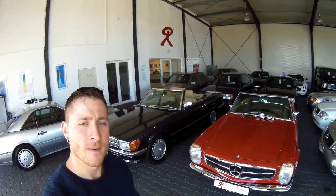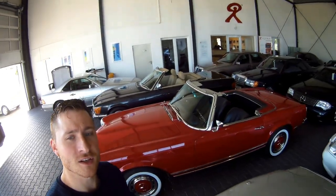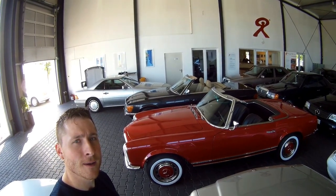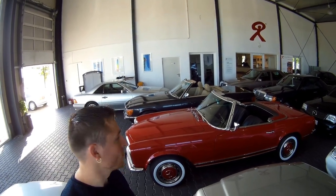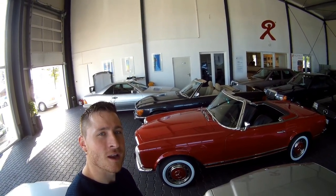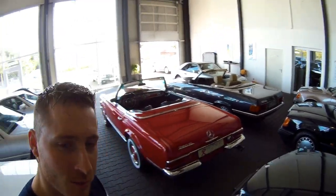A few years back I asked if people would like to see a video about this one, and I got some positive comments, so here it is. This is an SL280 from 1967. Originally this car came from the factory as a 250 — an original 250 automatic — and it's been changed for a 280 engine and a 4-speed manual. These days I think a 250 is even more valuable than this particular car, because an SL250 was only built in 1967, so it's more rare.